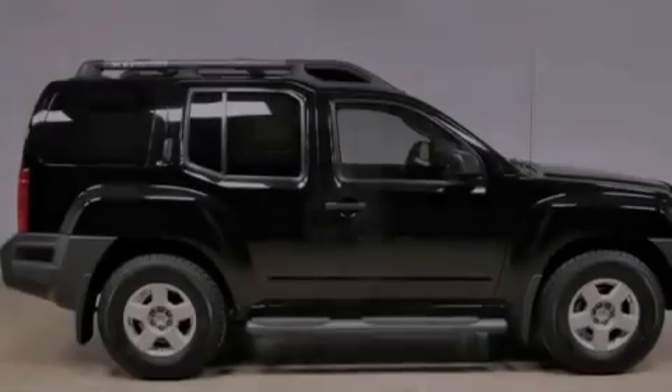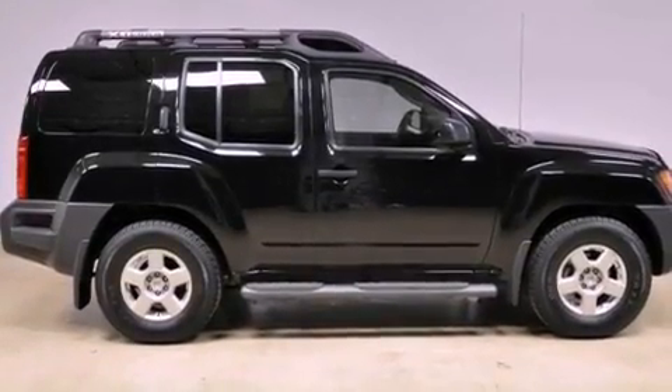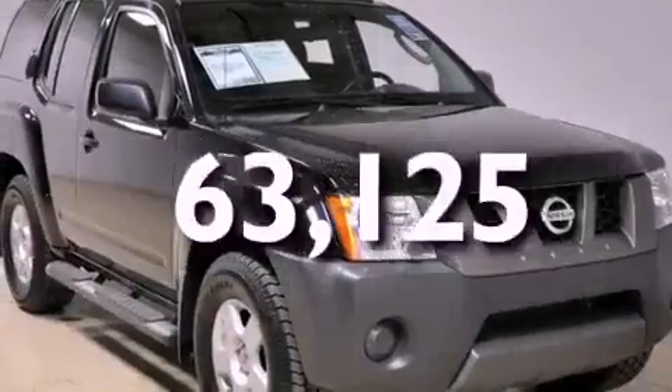Additional features include 12-volt power outlets, rear impact crumple zones, and keyless entry. This automobile has fewer than 64,000 miles on the odometer.